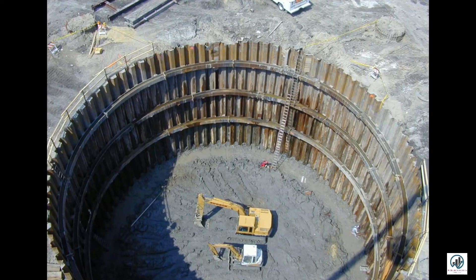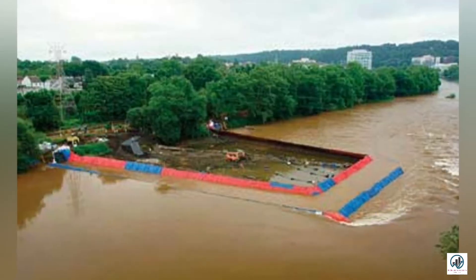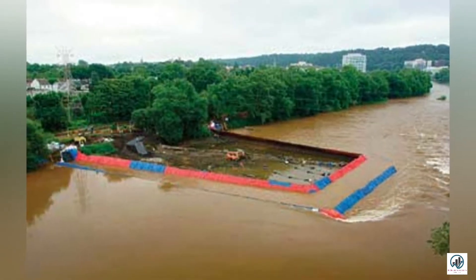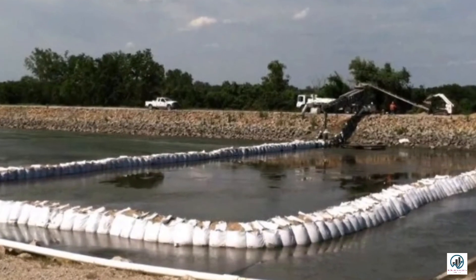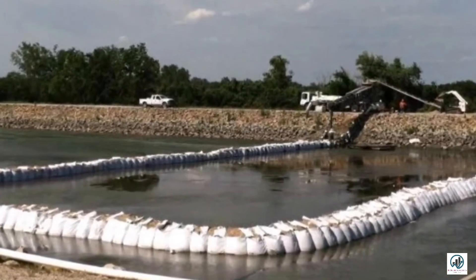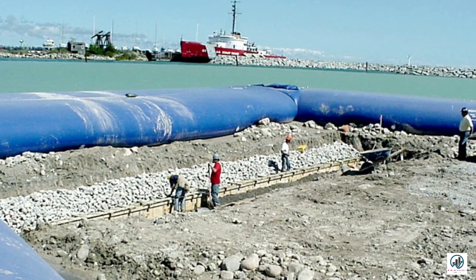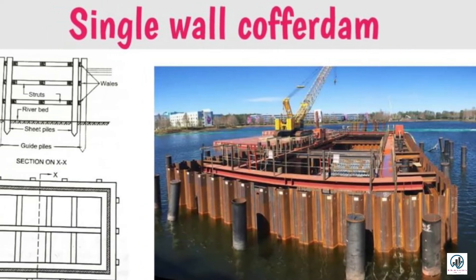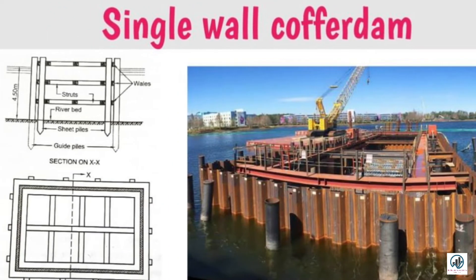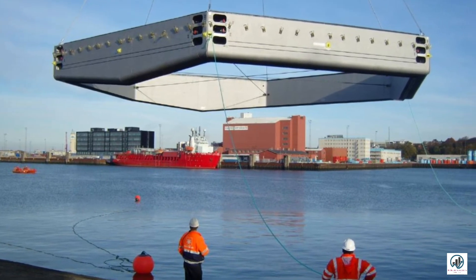The double wall sheet pile type of cofferdam is suitable when it is required to exclude water over 36 feet. It consists of two straight parallel vertical walls of sheet piling tied to each other, with the space between them filled with soil. A double wall sheet pile cofferdam higher than 7.5 feet should be strutted. Sometimes an inside berm is provided, which helps to keep the phreatic surface within the berm.